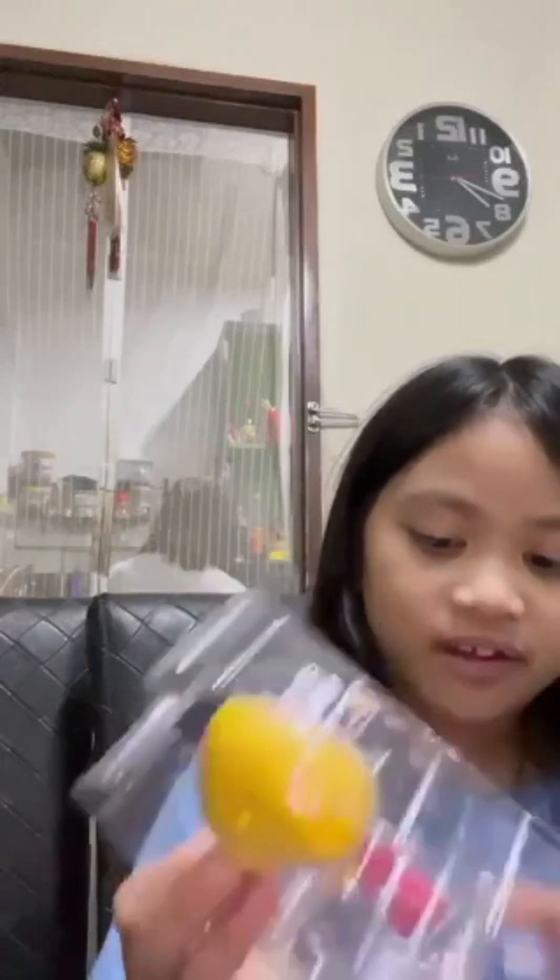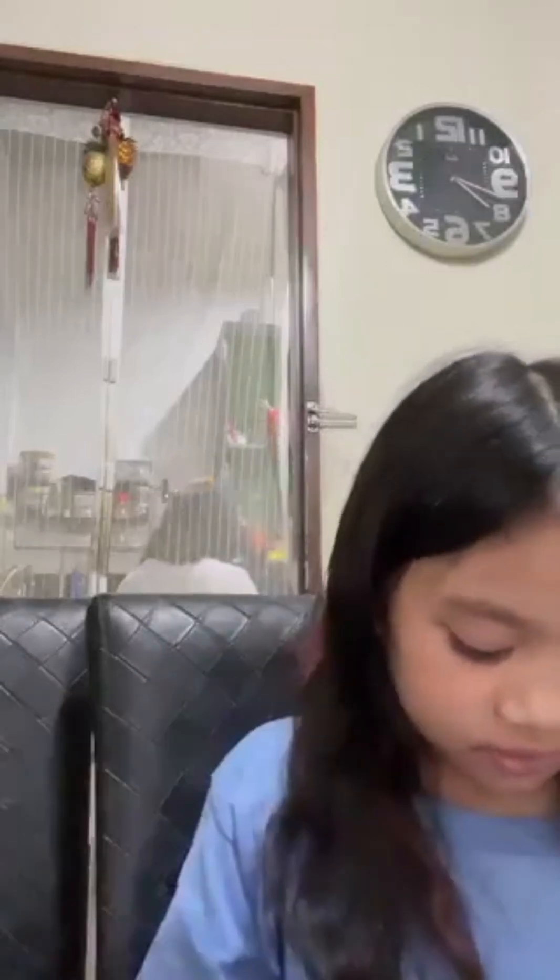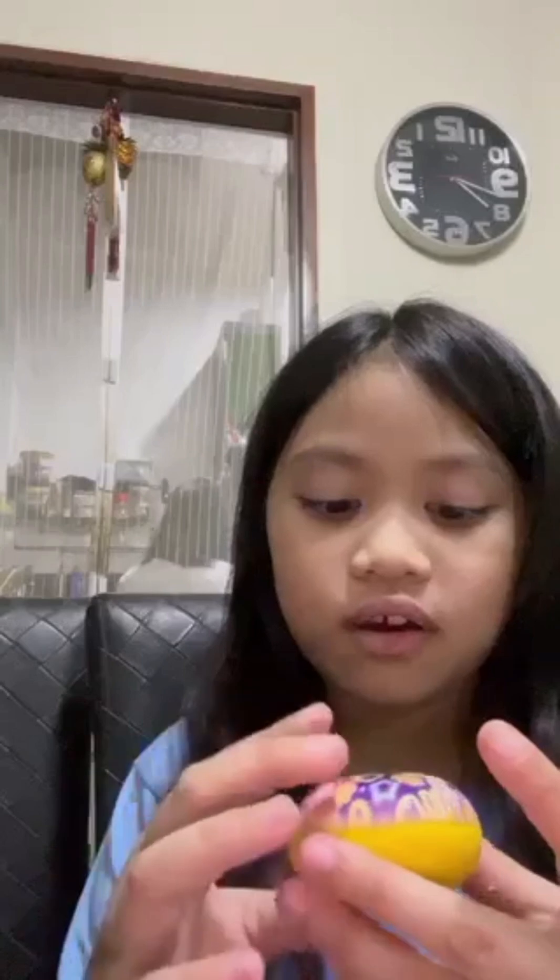And let's open it. I'm so excited. Oh my gosh, this is so beautiful. I thought it was squishy earlier because I kind of felt it. Oh, it's cool.